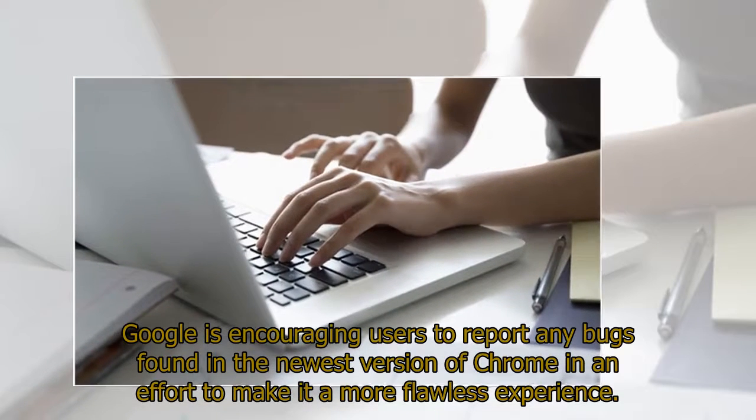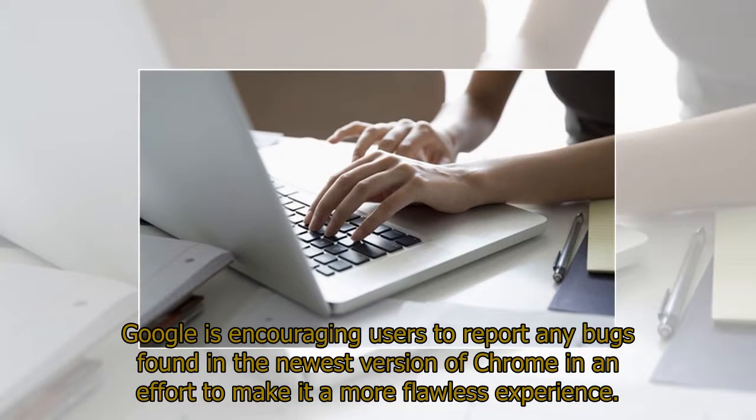Google is encouraging users to report any bugs found in the newest version of Chrome in an effort to make it a more flawless experience.